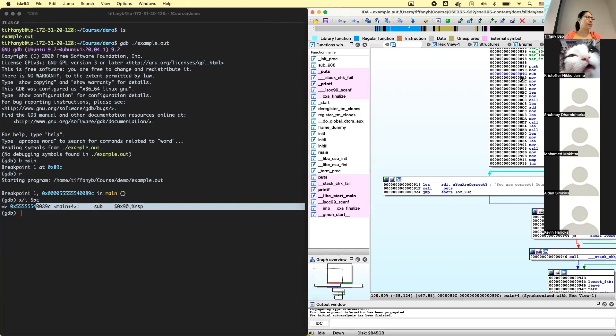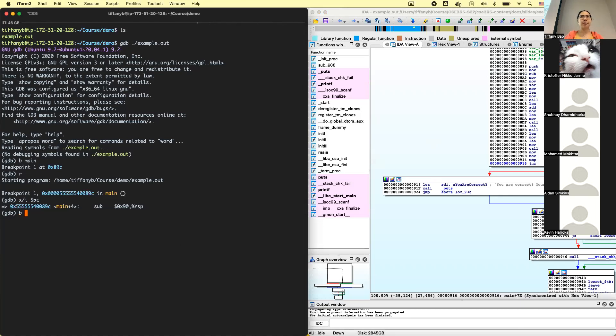Now we want to go to address 0x916 to see what the values of the conditional jump registers are. Let's set another breakpoint using the b command with *0x916. Then press c to continue executing until it hits the next breakpoint. In this case, it's the second breakpoint that gets hit. If you set another breakpoint in a loop, it's possible the first breakpoint would be hit again.